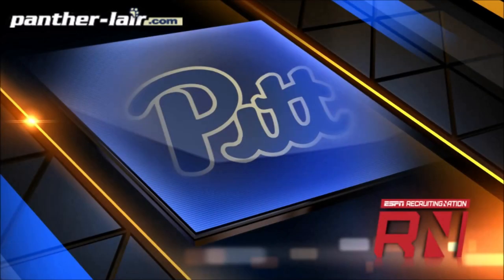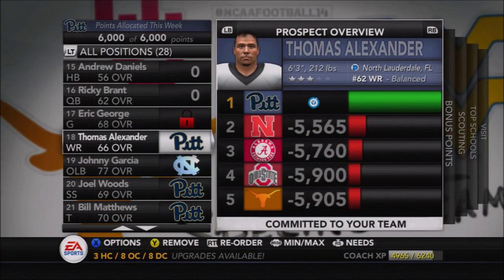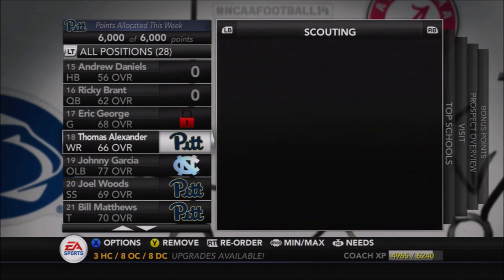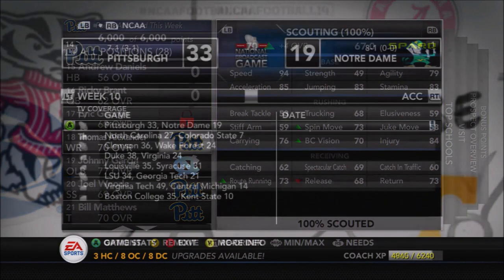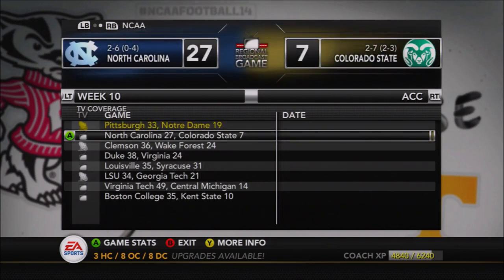One big thing that came from this game is the Panthers got a commit. On the recruiting trail, sponsored by PantherLair.com and ESPN Recruiting Nation, we look at wide receiver Thomas Alexander from North Lauderdale, Florida - 6'3", 212 pounds. He was recruited by Alabama, Nebraska, Ohio State, and Texas. The Panthers offered him and he comes in with good speed. He projects as a 66 but turns out to be a 70 overall - a four-point improvement. He has 94 speed, decent catching at 62, good carrying, spin, vision, and solid route running, making him a potential deep threat similar to a Jester Weah type.